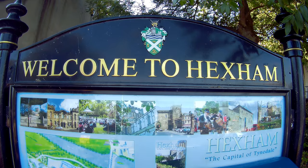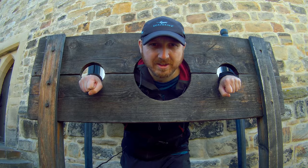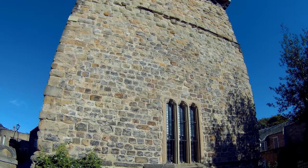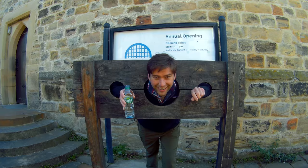Welcome to Hexham, and today we're going to do stage 3 of the Grand Tour of Northumberland, which should take us to Slaley Forest. Behind me is Hexham Old Jail — it was built between 1330 and 1333 and is the oldest purpose-built prison in England. It was in use for almost 500 years.